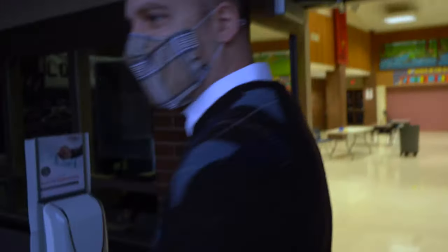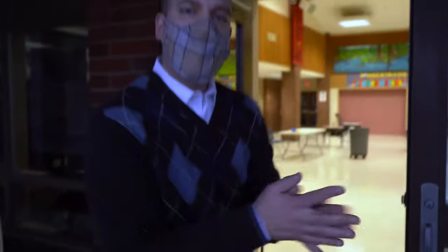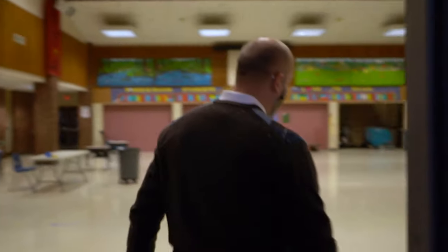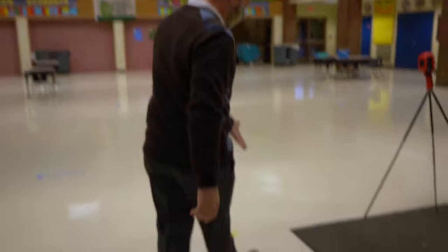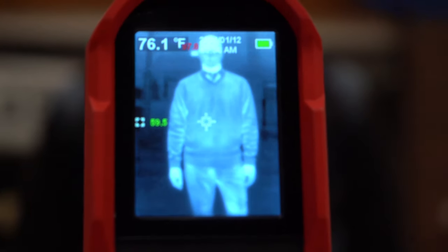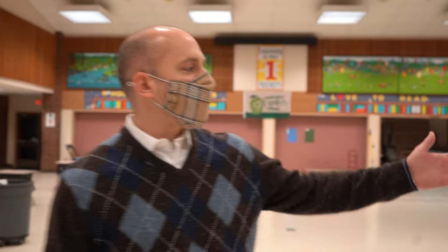Being dropped off at school has changed a little bit. You're going to walk in from the parking lot following the dots on the ground, and you'll come over to the hand sanitizer to sanitize your hands. When it's your turn to come inside, you'll stand on this X and someone will take your temperature. Once cleared, if you're in kindergarten or first grade you'll go through the gym, and if you're in second or third grade you'll go out through the common doors.